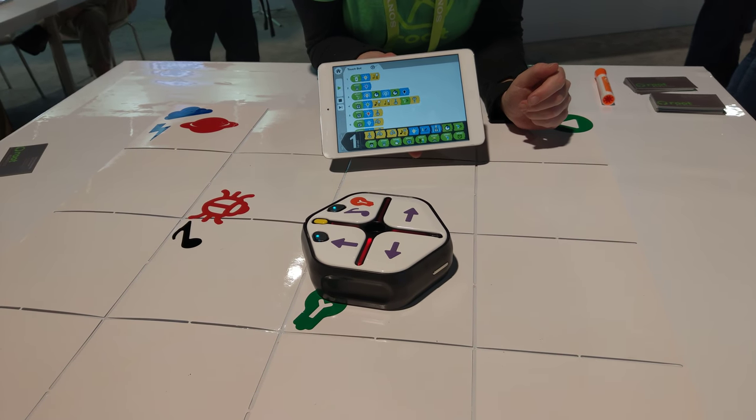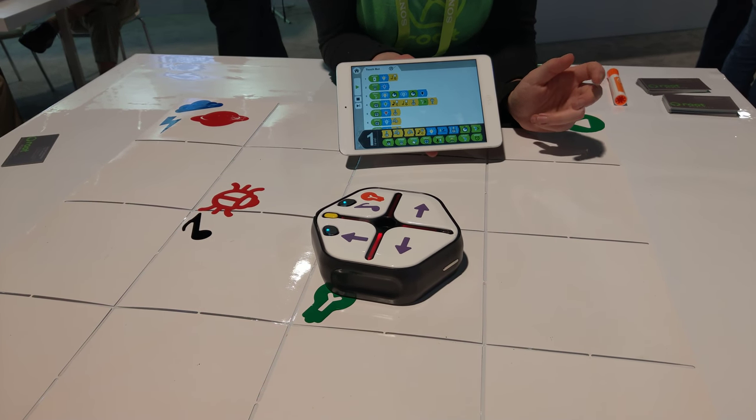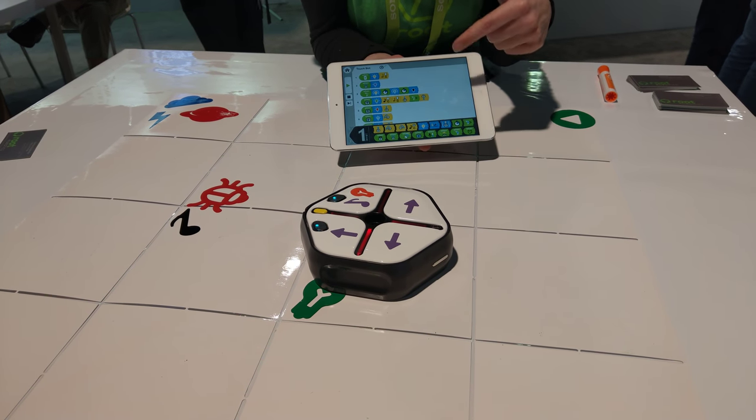From 4 years old! This is so graphical — it's so easy to say, oh, if I touch this bumper, it'll make a turn. You can start learning really young. I feel like kids are born with these concepts in their head already.